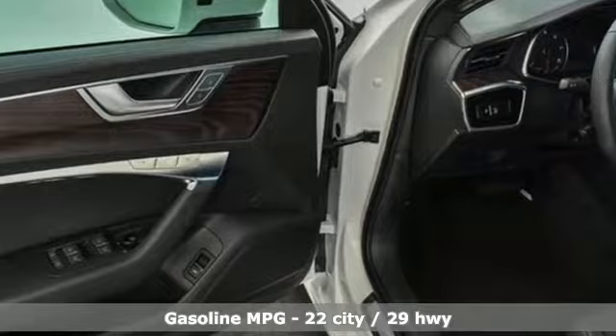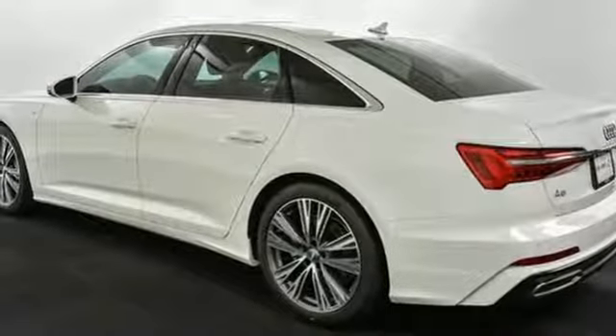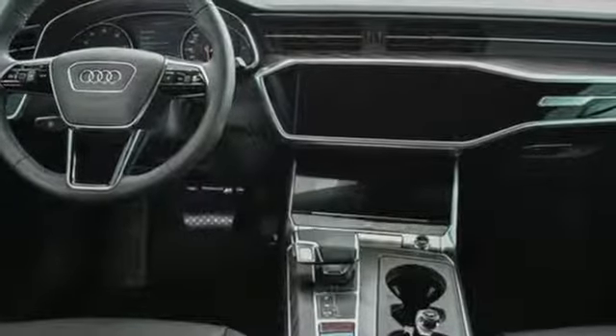Streaming audio, power heated mirrors, front heated leather bucket seats, auto dimming rear view mirror, doors and push-button start proximity key, dual zone climate control, automatic transmission, power sliding and tilting sunroof, sport suspension, and intercooled turbo V6 engine.